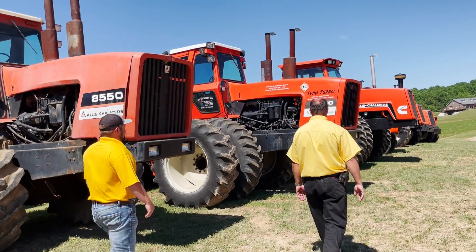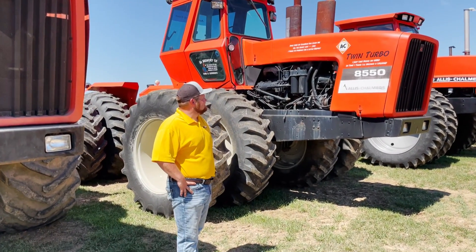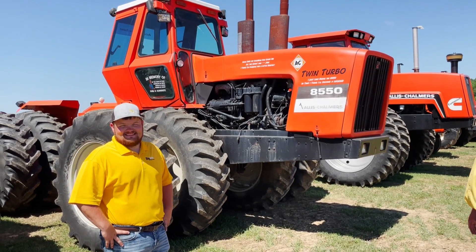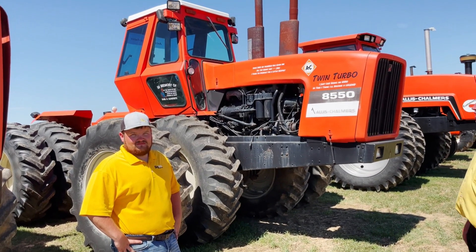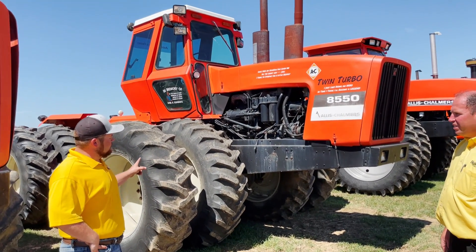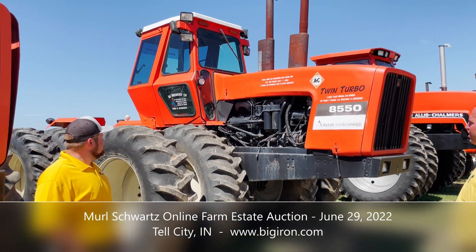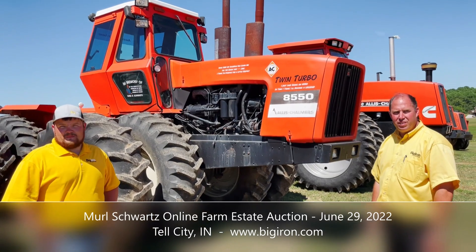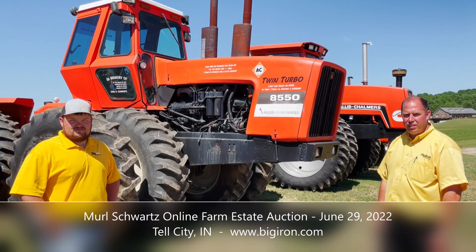I love the little phrases that Merle and Earl had put on some of their Allises. This one says: 'Since 1980... just like being an 8550 in time, I think I'll become a legend.' What a sharp-looking rig — hard to believe these things are over 40 years old. This 8550 does have a carrier bearing out on the shaft that runs from the motor back to the transmission, but other than that it's about it. I've always appreciated you guys at BigIron.com for the openness and honesty on issues with tractors and equipment — you just call it like it is, for the benefit of buyer confidence.